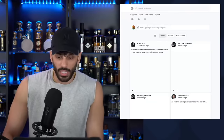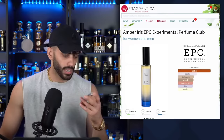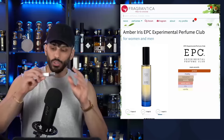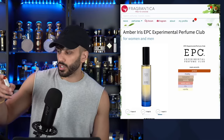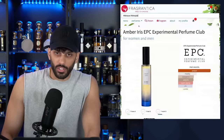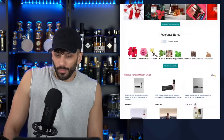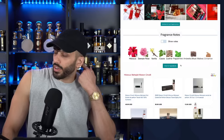A couple of fragrances I added to the collection and never talked about — these small sets. I bought them from Saks — four of them for about $180, 5mls each, but they're really strong. This is Hibiscus Mahajad from Mason Crivelli. Really nice — if you like sweet earthy fragrances, but it's not just earthy, it's kind of raunchy. Hibiscus is a very distinct note — very aromatic and green. The notes include leather, peppermint, and ambrette. Very unique fragrance for sure — I really enjoyed this one.